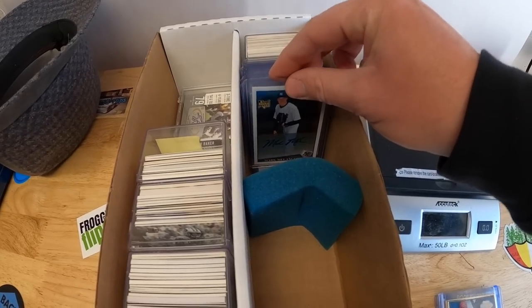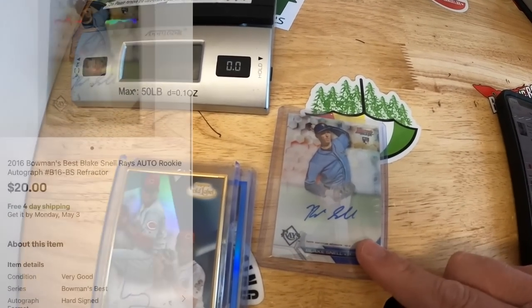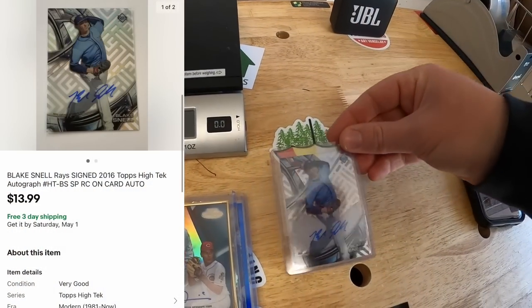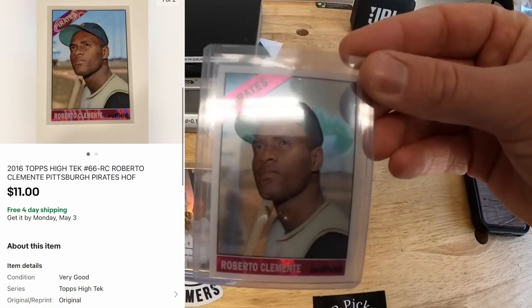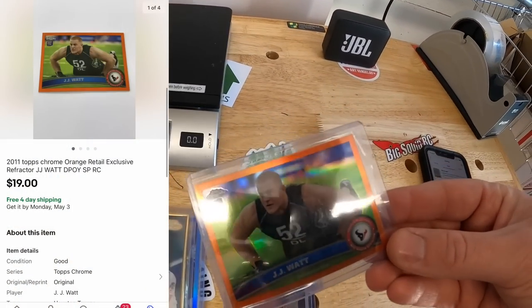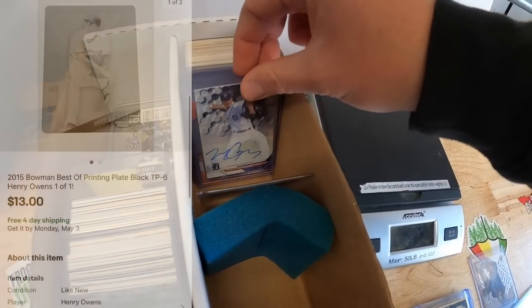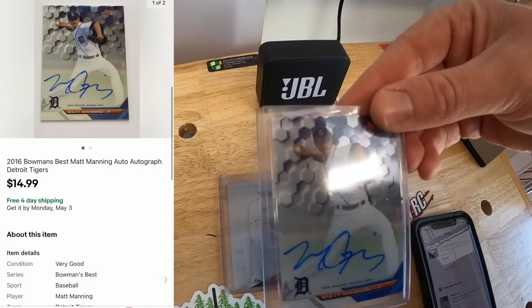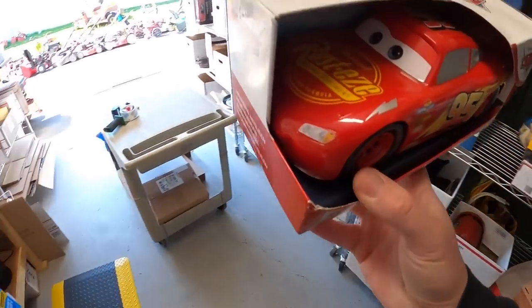Sold a Blake Snell autograph Bowman's Best refractor for $20 free shipping going to Peter. Sold another Blake Snell Topps High-Tek autograph for $13.99 free shipping. Sold a Roberto Clemente card for $11 free shipping. Sold a JJ Watt orange parallel rookie card for $19 free shipping going to viewer Chandler. Sold a 1-of-1 printing plate of Henry Owens for $13 free shipping. Sold a Bowman's Best Matt Manning autograph for $14.99 free shipping. That's it for this card box.